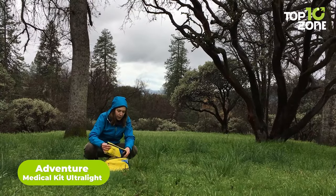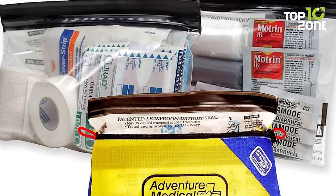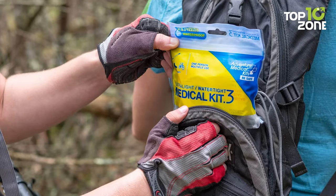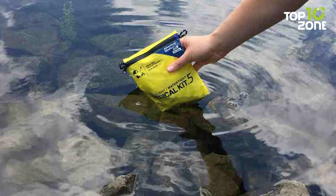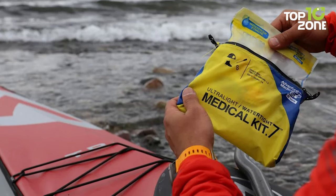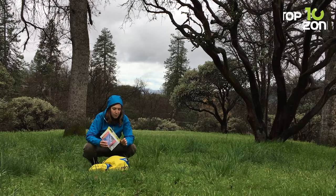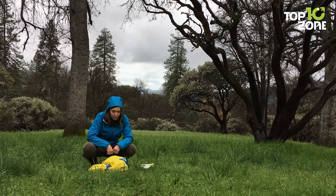Prepare yourself with the Adventure Medical Kits for any injuries during hiking or camping. This portable medical kit is thoroughly tested by professionals, and to keep your backpack ultra-light, it comes with only the most needed high-quality medical supplies. All the essentials are compactly packed in its watertight case, so you can travel even in moist and wet environments without worrying about supplies getting wet. It has plenty of wraps and bandages to immobilize fractures and wounded areas. These ultra-light and watertight Adventure Medical Kits can be an all-in-one solution for your next adventure.